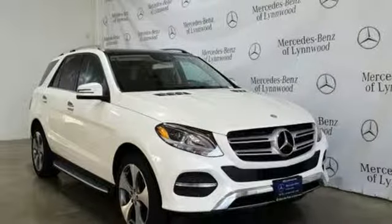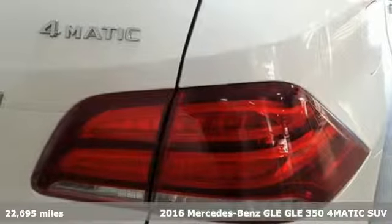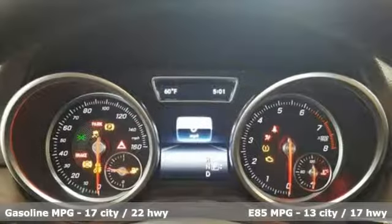Here's a certified 2016 Mercedes-Benz GLE. This GLE is reassuring when the weather turns and rewarding when the road turns, and it comes with all the amenities you need.